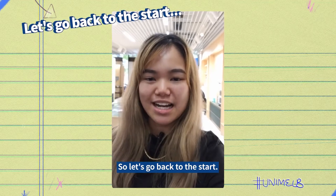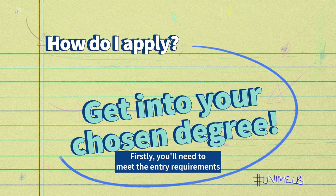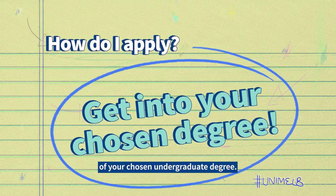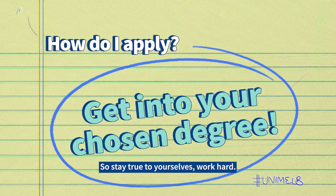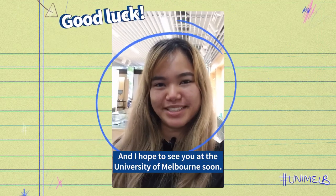So let's go back to the start — how do you apply? Firstly, you'll need to meet the entry requirements of your chosen undergraduate degree. Stay true to yourselves, work hard, best of luck with your applications, and I hope to see you at the University of Melbourne soon.